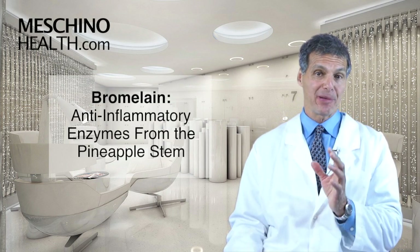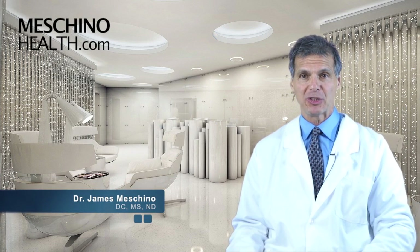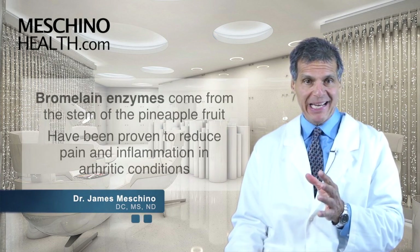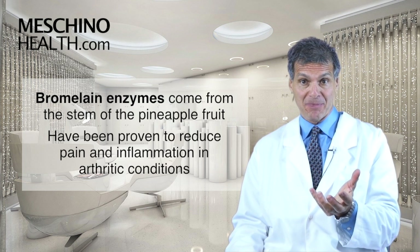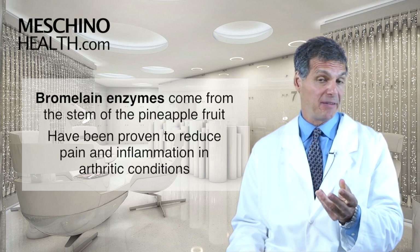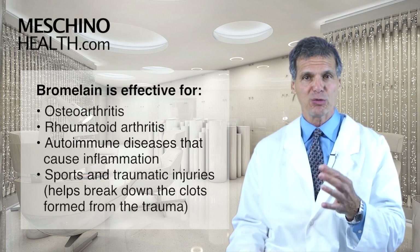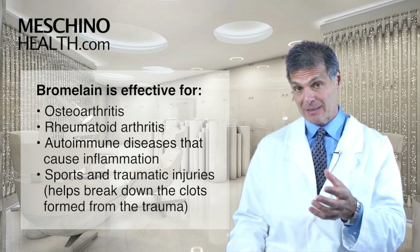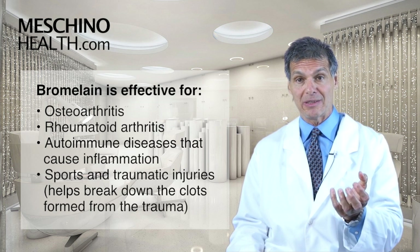Bromelain: anti-inflammatory enzymes from the pineapple stem. Hi, I'm Dr. James Machino. Bromelain enzymes come from the stem of the pineapple fruit, and these enzymes have been proven to reduce pain and inflammation in various arthritic conditions, including osteoarthritis, rheumatoid arthritis, and some other autoimmune diseases where inflammation is a major feature of the disease.